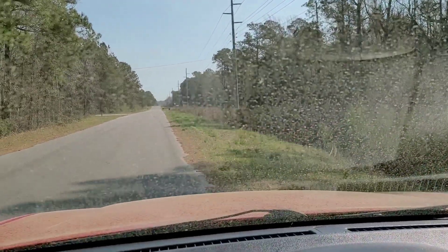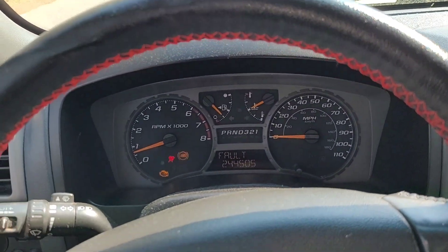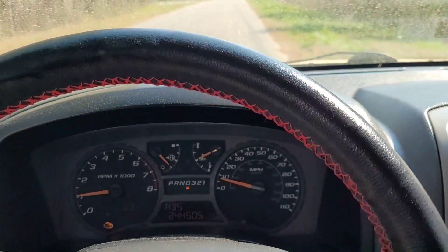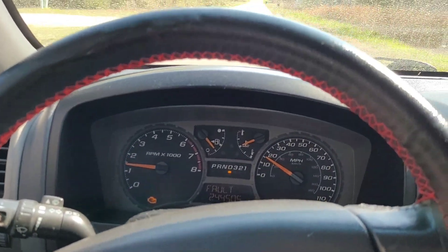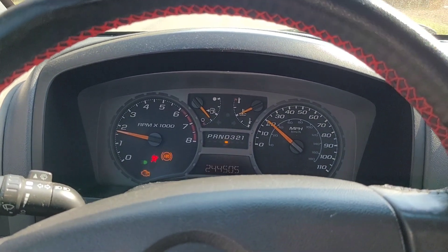So I go out there, start it up and take it down my little dead end street, and sure enough this thing falls right on its face. You can see we have an ABS light on, check engine light on, and an airbag light on. As soon as you go anything more than just lightly touching the throttle, the thing dies out.